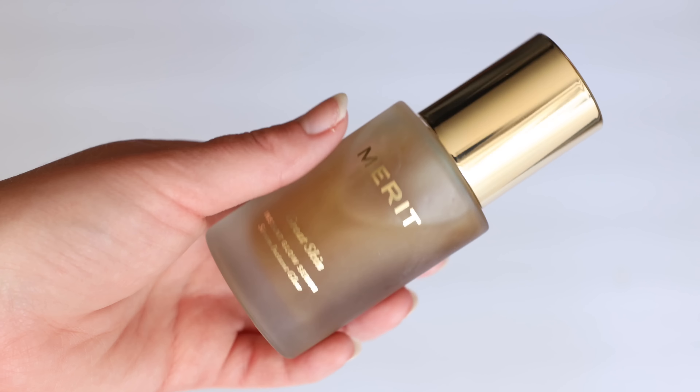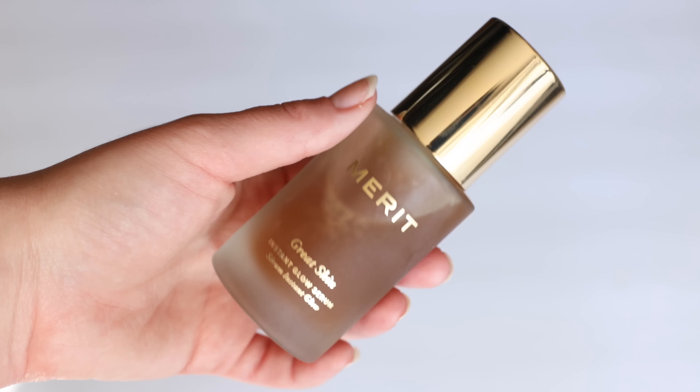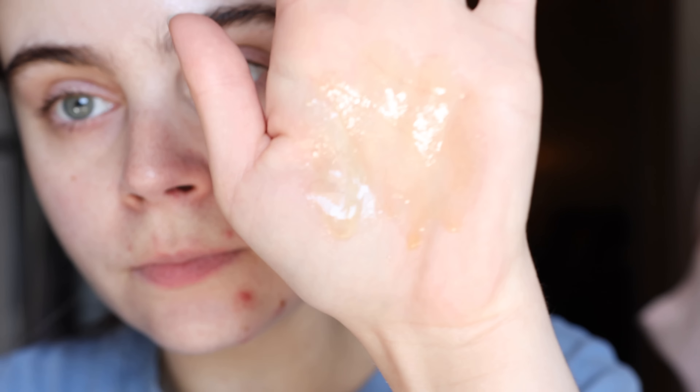This is a top tier makeup primer for me. I also wanted to talk about a new makeup priming step that I've been using that I really cannot get enough of. It is the Merit Great Skin Instant Glow Serum. I use this during my skincare step, and sometimes I apply it right before makeup if I'm feeling like my skin's looking a bit dull. I just absolutely cannot get over the glow that this imparts on the skin. It is a bi-phase serum — you shake it up, apply it all over the skin, and it really does feel like a very lightweight essence mixed with a touch of a dry oil. It will make your skin just absolutely glow. Dry skin folks, if you're looking for a prep product that is going to make your skin radiant no matter how it's actually doing, this is so, so beautiful.